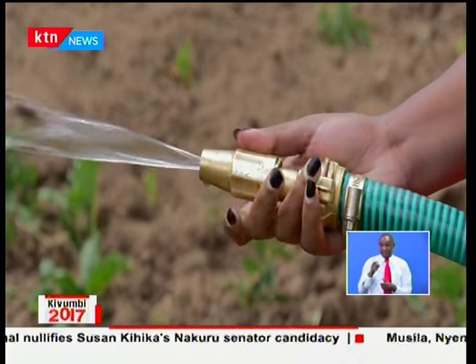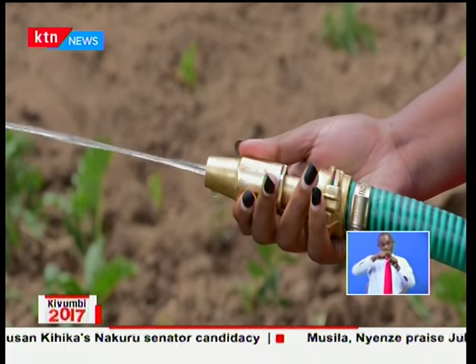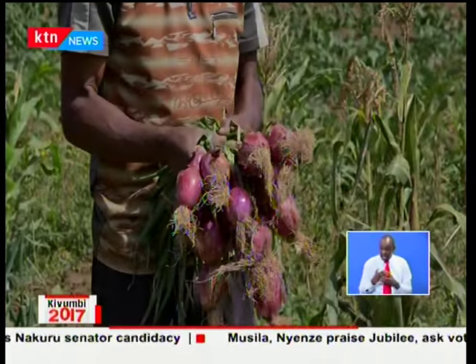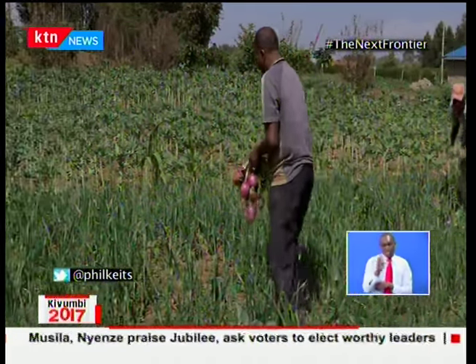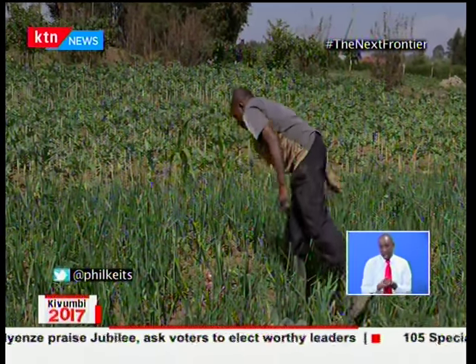Farmers are introduced to these new modern solar-powered pumps and drip kits that now help farmers cut their energy costs while regulating the amount of water getting to their crops, translating to better yields.